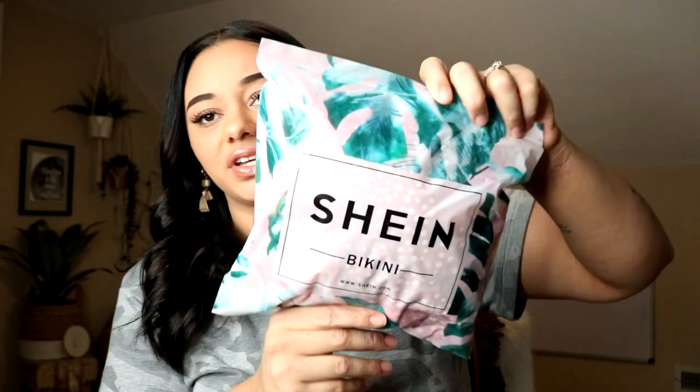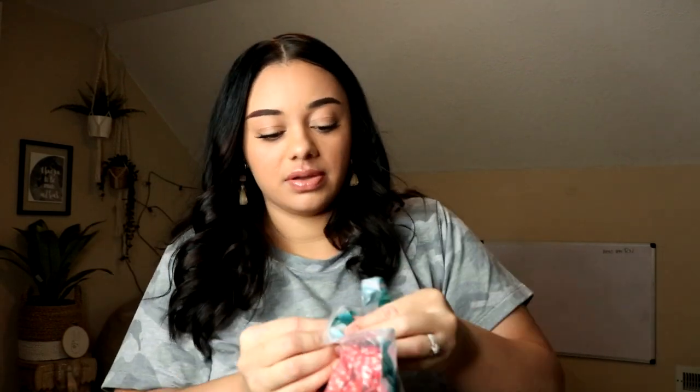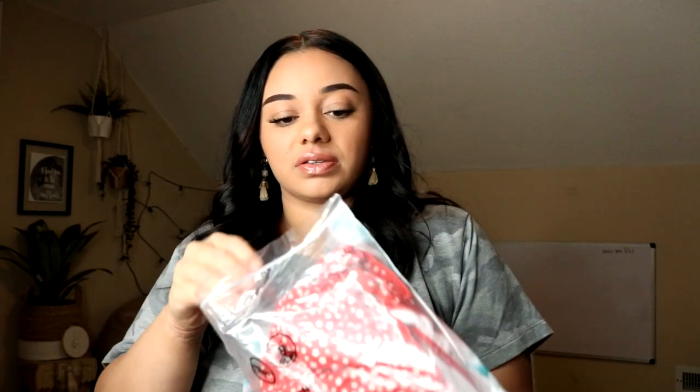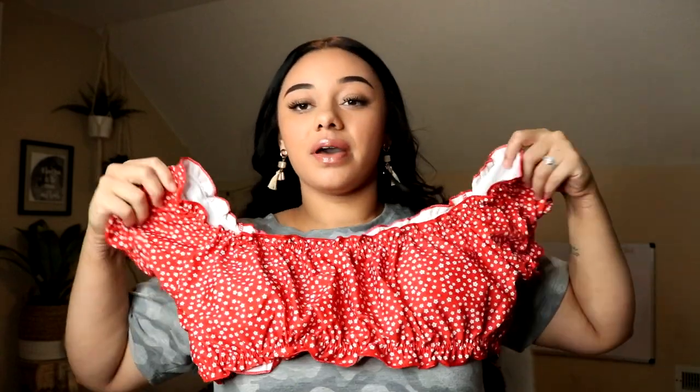This is a freaking swimsuit and I'm so beyond excited about it. The packaging is just really cute. I'm not going to keep this bag so I'm just going to rip it open. This is probably going to be my favorite thing out of this whole box, depending on when I try things on. But how freaking cute is this swimsuit? I'm obsessed. I really hope this fits good.